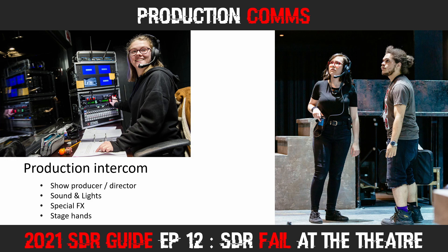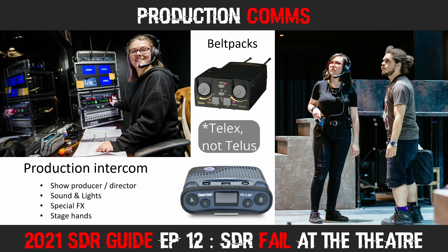When staff are moving around in different areas of the theatre, they will use belt packs like the TELEX and Clearcom units shown here. On my last trip to this theatre, the belt pack received frequency was 510.6 MHz in Wide FM mode. The producer's mic was permanently hot, so everything that was said in the control booth was broadcast over that frequency.